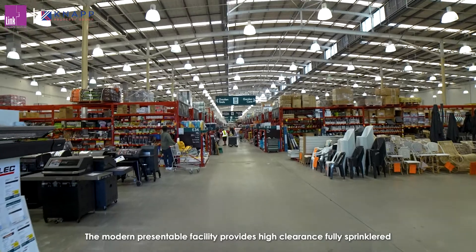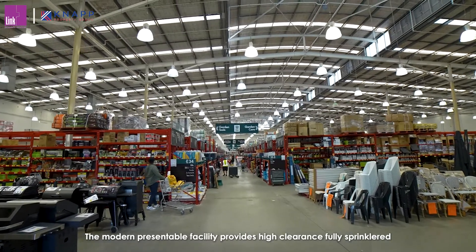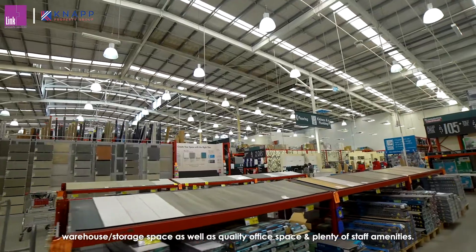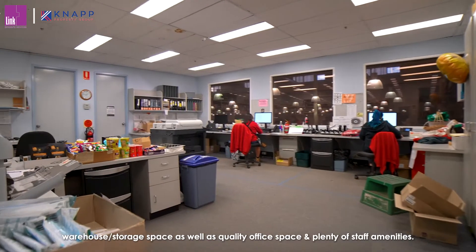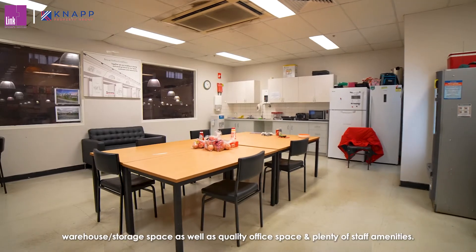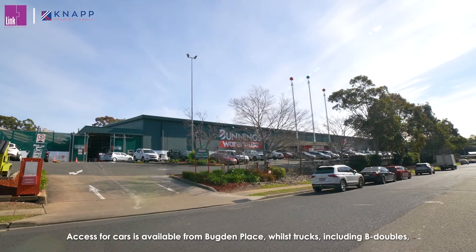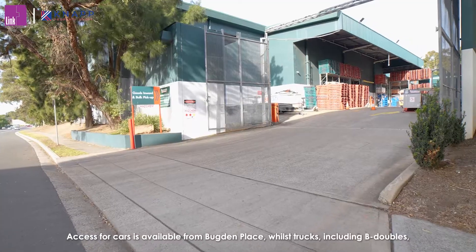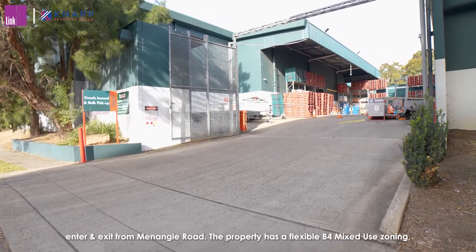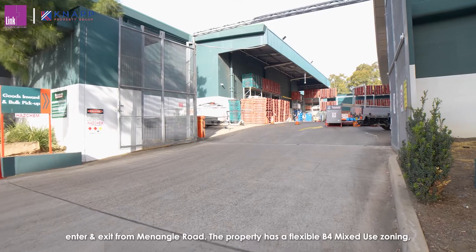The modern presentable facility provides high clearance, fully sprinkled warehouse storage space, as well as quality office space and plenty of staff amenities. Access for cars is available from Bugdon Place, whilst trucks, including B-doubles, enter and exit from Menangle Road.